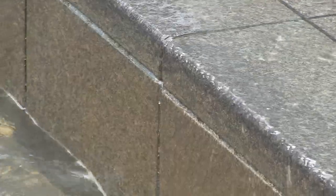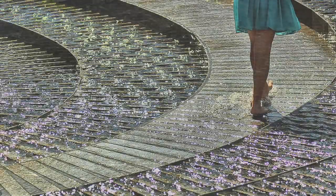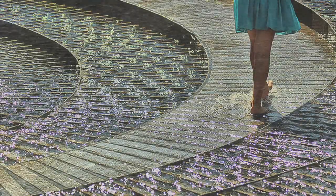Water will be used in more subtle ways in scrim fountains that are just a quarter inch of water that moves across the stone, acting as a mirror within the plaza so you can walk across them and not get wet.